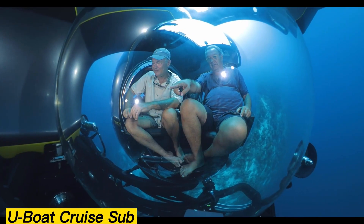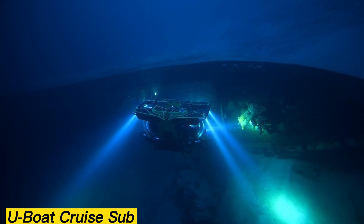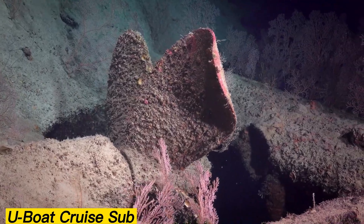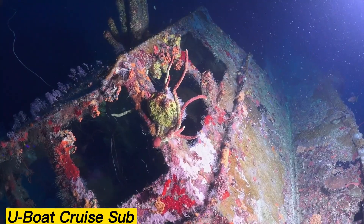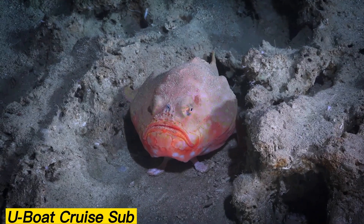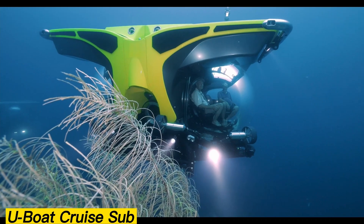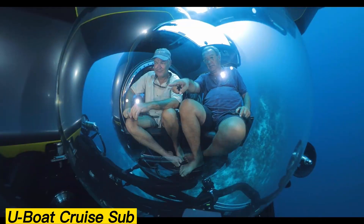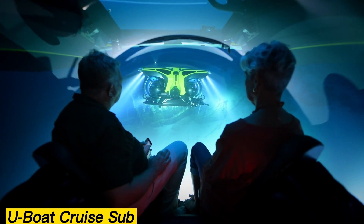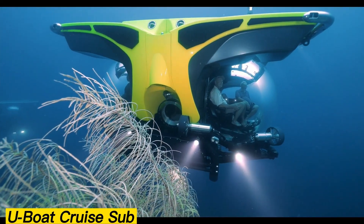U-Boat Cruise Sub. The Dutch-developed U-Boat Cruise Sub was designed to combine deep-sea exploration with ultimate comfort. Available in models that seat up to 11 people, these submarines can dive to an impressive depth of 5,577 feet. Inside, passengers can enjoy rotating seats, extra display screens, and even portable toilets for longer journeys. One model in this lineup has even earned the title of the world's best-selling private submarine, thanks to its versatility and luxury.